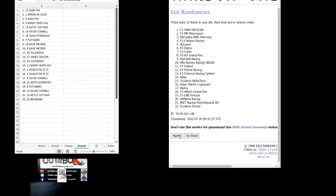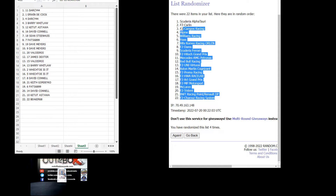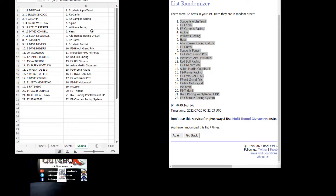One, two, three, and four. Darcy 44 at the top down to Sherry Racing at the bottom.